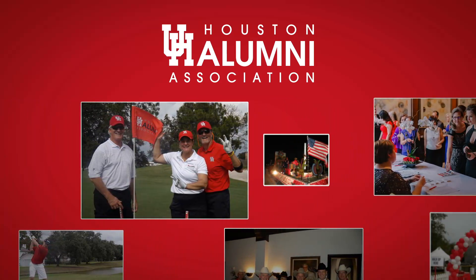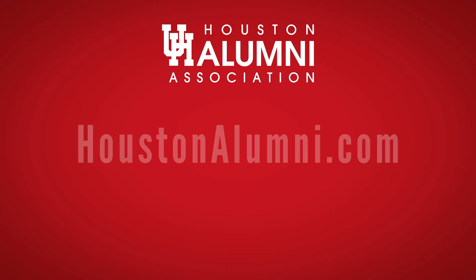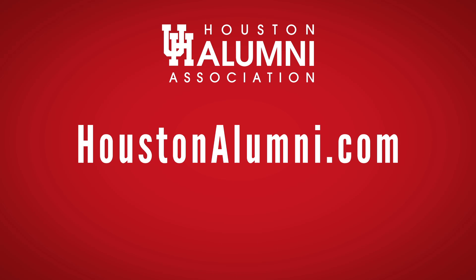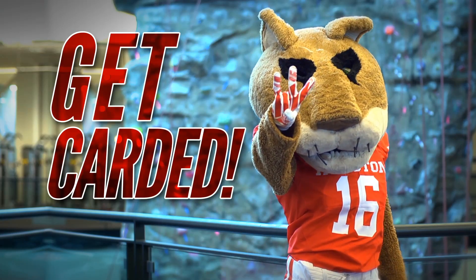UHAA is constantly trying to enhance your alumni experience, and this is another way to stay connected to the place you call home. To learn about your UH alumni benefits, visit us at HoustonAlumni.com. This fall, make sure you get carded.